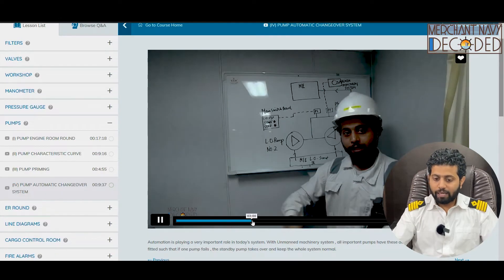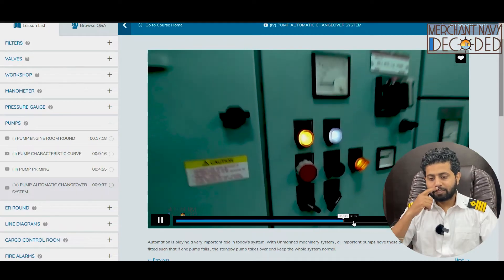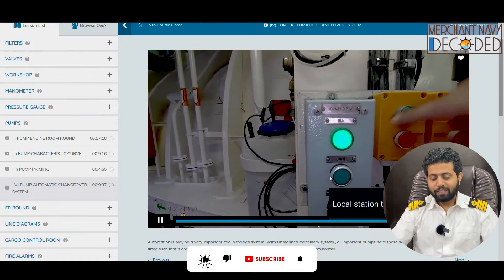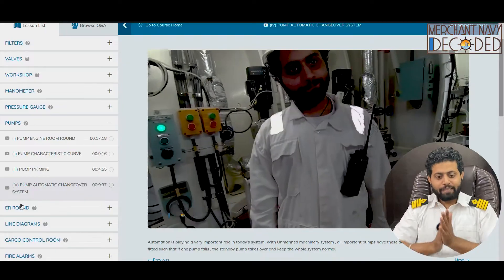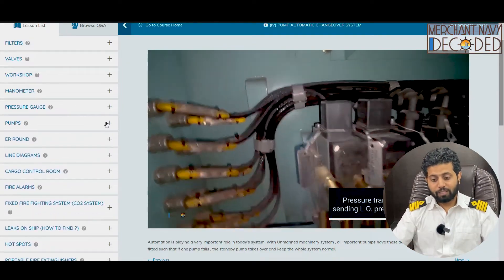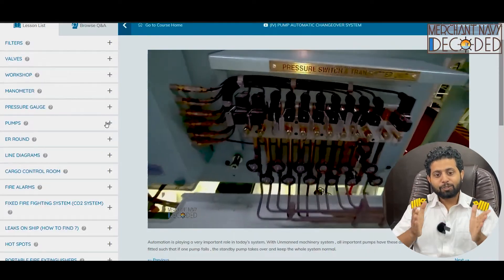This is the pressure transmitter fitted — what does the pressure transmitter mean, what does the pressure switch mean — that has also been covered in this video. Very very important. Where is the pressure switch fitted — I am going to discuss that as well. Everything has been covered here.